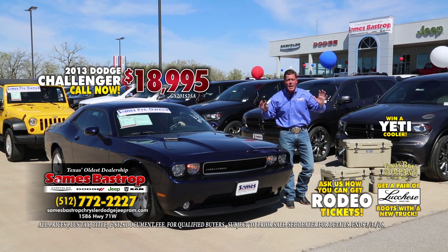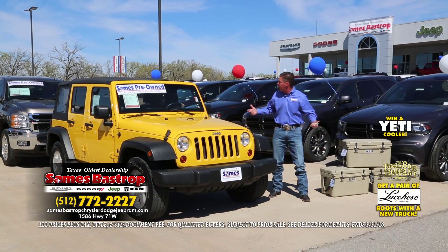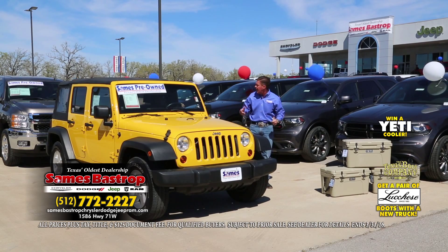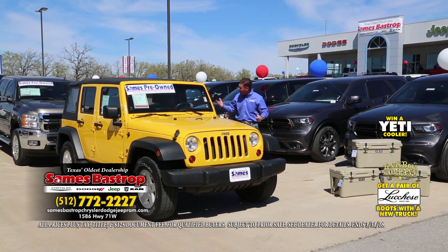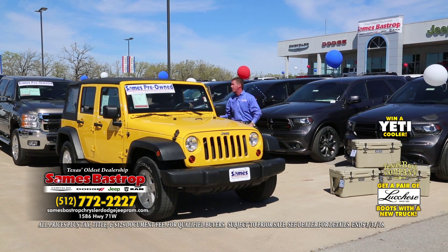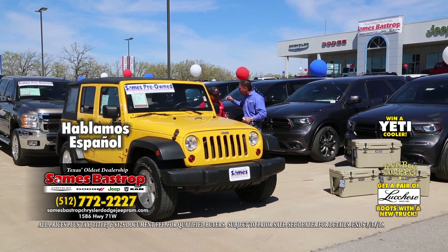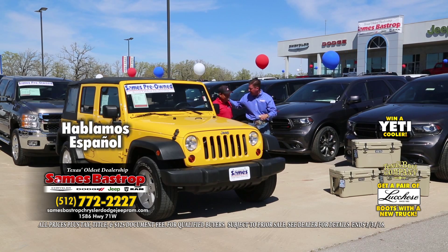Folks, how do you go wrong? This is the place you want to be this Saturday. Just come, say hi, and get the rodeo tickets anyway. Would you look at that — a beautiful Jeep right there. It's only at Sames Bastrop Chrysler Dodge Jeep. Oscar White is here; he's been one of our previous customers, and he's a famous football player — not the tackle kind, the kicking kind.